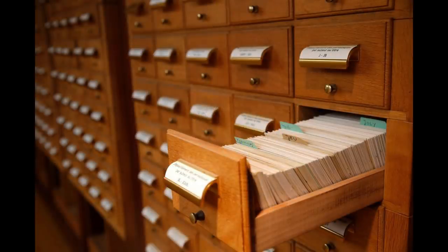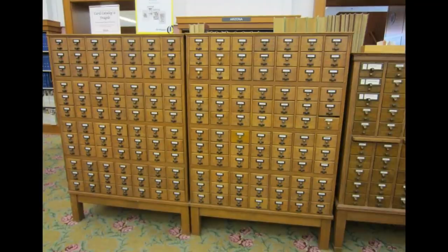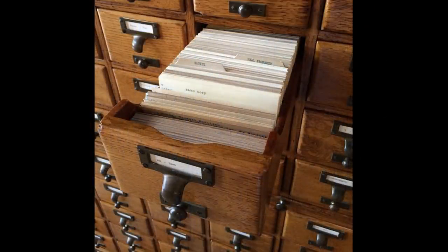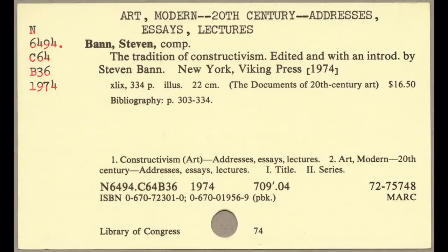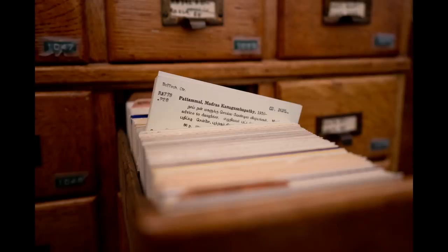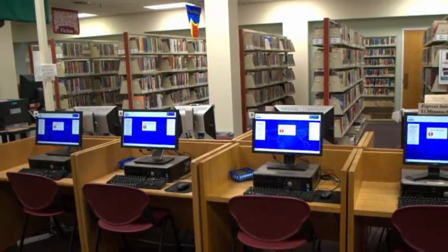Card catalogs in the library are certainly another item that is no longer in schools. Do you remember these? You couldn't even use these unless you understood the Dewey Decimal System. Kids today have no clue about the struggle we had opening these tiny drawers and searching through the little cards just to find a book. Once you found the information you needed, you had to write it down and then go look for the book out on the shelf. If the book wasn't there, then it all felt like a complete waste of time. Now everything is available through a few clicks on the computer.